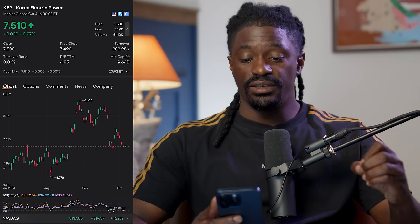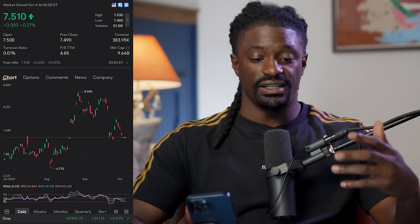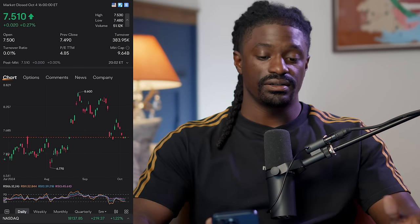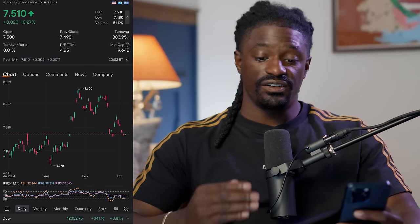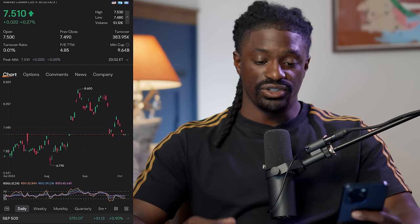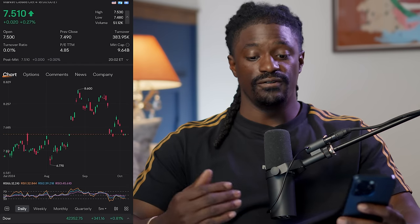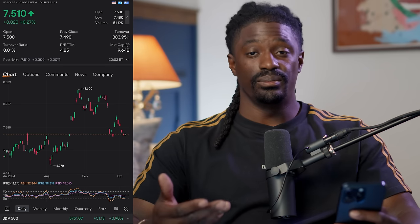Number four is ticker symbol KEP, Korea Electric Power, at $7.51. Korea Electric Power is an integrated electrical utility company that transmits and distributes electricity across South Korea. Analysts say higher tariffs will help Korea Electric offset the negative impacts of an economic slowdown in Korea. Four consecutive profitable quarters for KEP is a positive sign. The Korean government's majority ownership stake in KEP likely ensures government support through favorable tariffs and other policies, and cost cutting can also help improve margins.